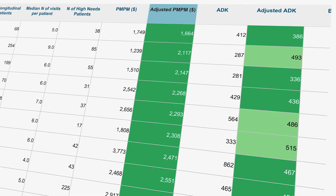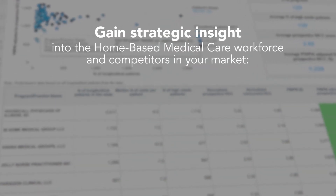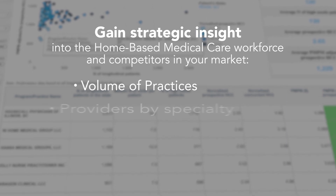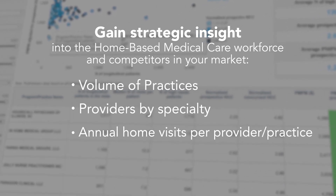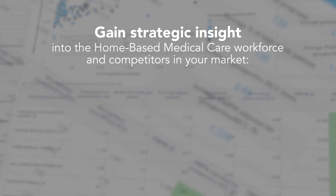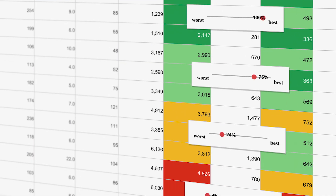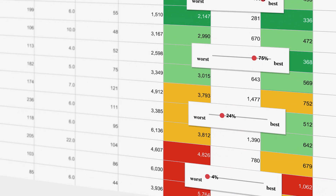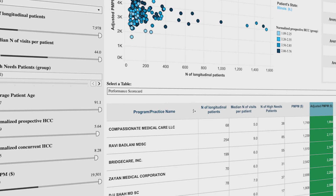When you're looking for insight into your local home-based medical care market, the scorecard dashboards can provide a detailed view. From overall market stats, like the volume of practices or providers by specialty, down to specifics like annual home visits made per provider or practice, you'll find the precise data you need to understand where your program ranks in relation to the competition — data you can use for decision-making, quality improvement, and more.